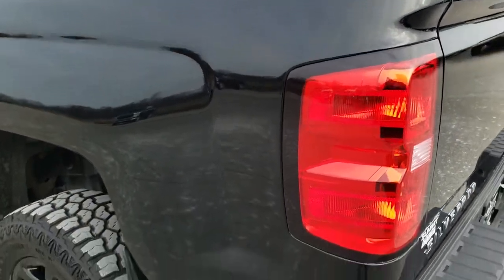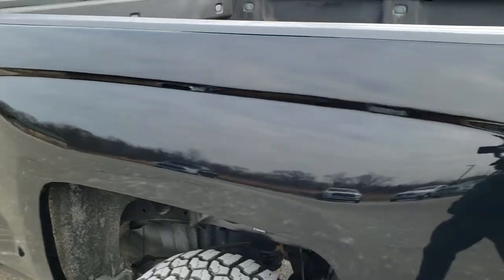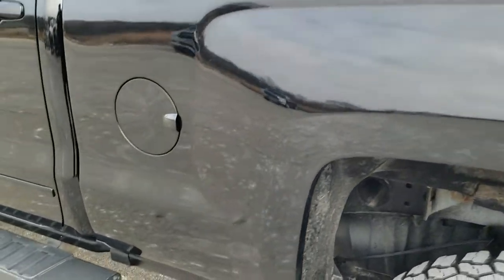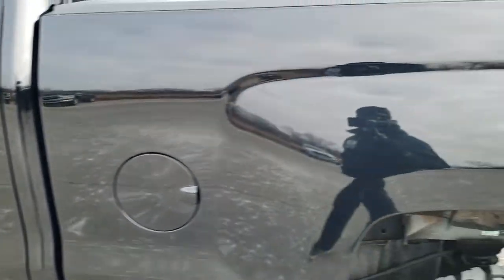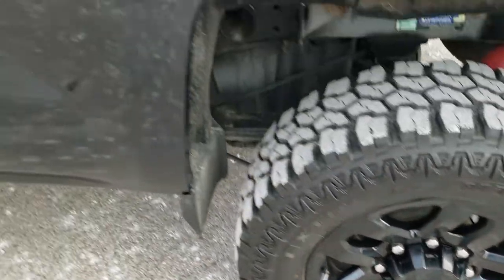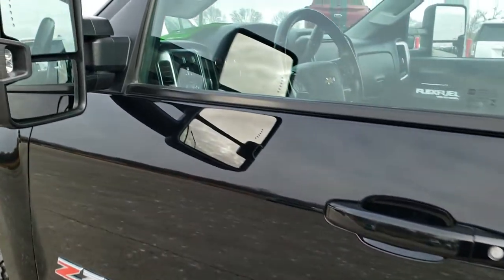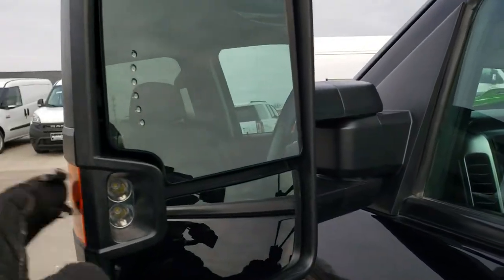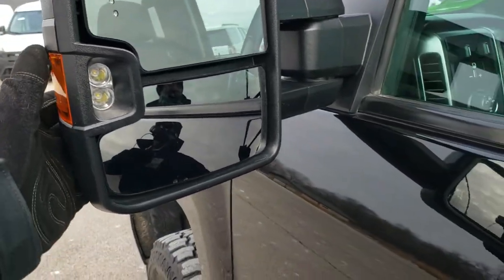This is the Midnight package — it gives you the black rims, black bow ties, and black step bars. Down this side of the truck, just as clean as the passenger side. The back rim has no scuffs or scrapes. It does give you the telescopic tow mirrors with built-in directional signals, LED side lights, and the signals. They telescope out and fold in.